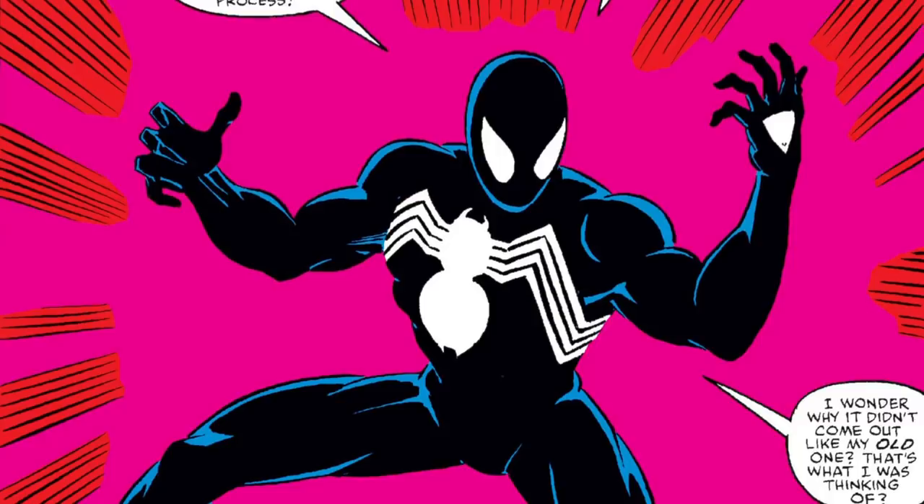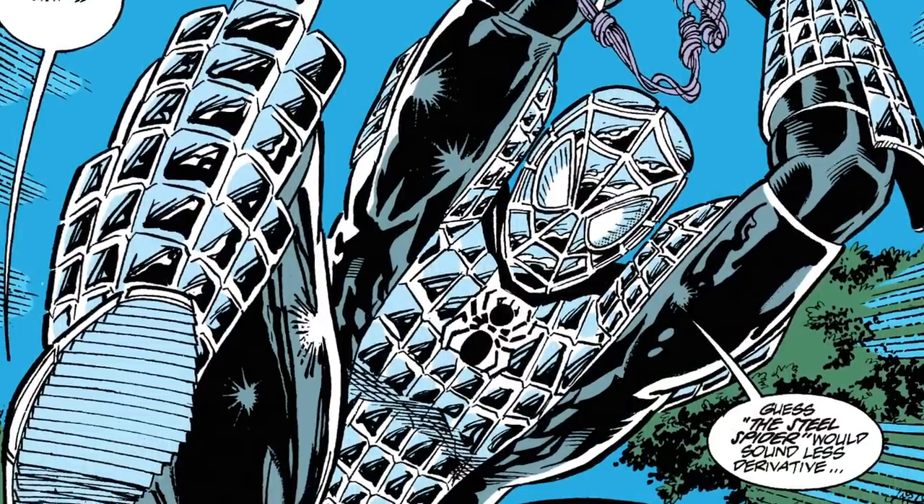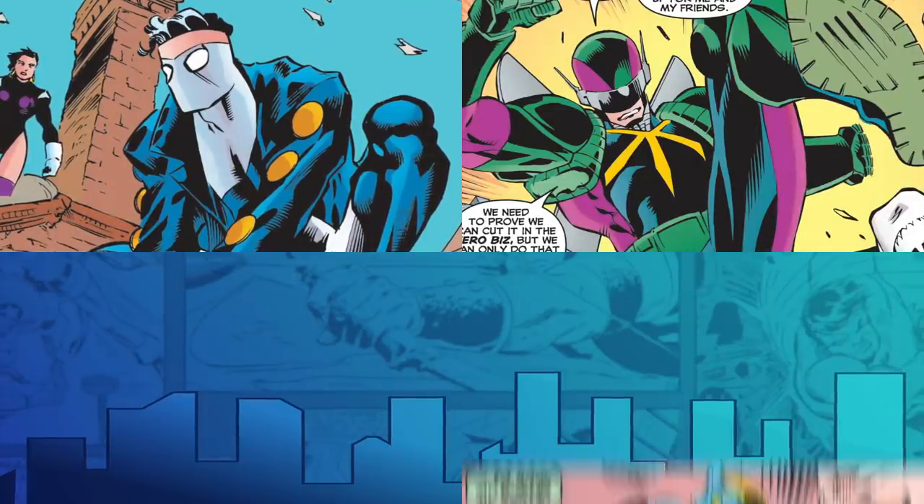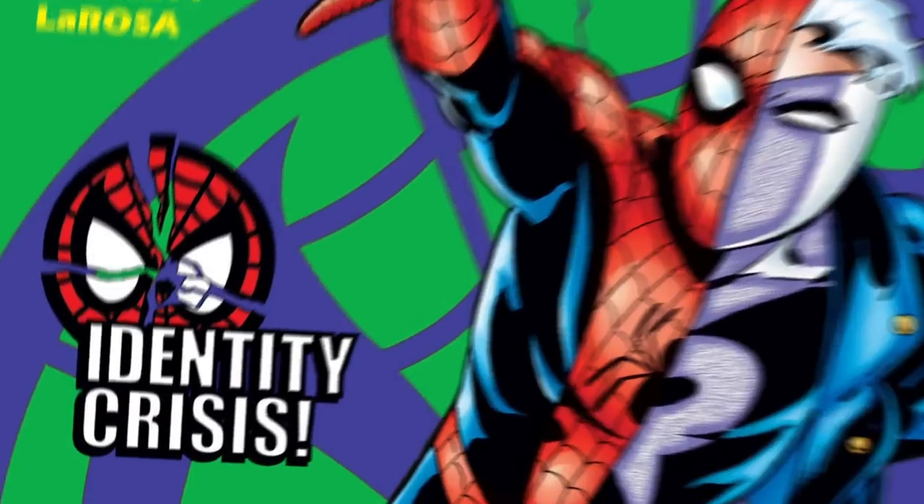Anyway, from Spider-Man's classic look, to his symbiote costume, to spider armor, to the stealth suit, to that time he pretended to be Ricochet, Hornet, Prodigy, and Dusk at the same time — it was a bit of an identity crisis. Well, we all love those costumes, but we are bringing you our picks for Peter Parker's most spectacular Spidey looks.